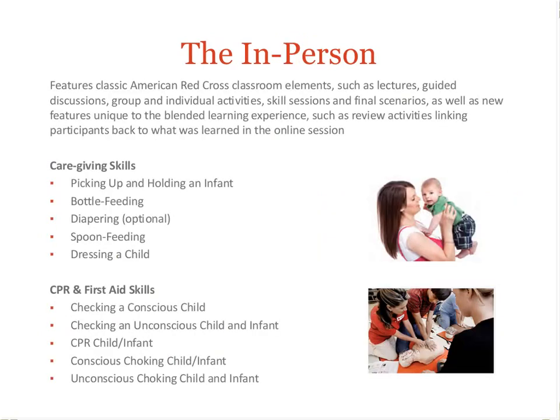The in-person piece of the program allows for typical instructor-led discussion, activities, scenarios, and skills. Much of the classroom interaction will also significantly reference online content learning. The caregiving skills will be taught and supervised by the instructor, including typical sitter tasks such as diapering and bottle feeding. The instructor will also lead the CPR, first aid, and AED skills, so that official certification and life-saving skills can be achieved.